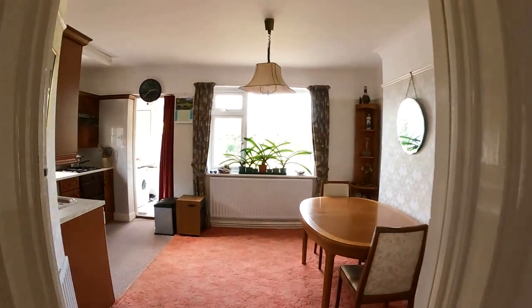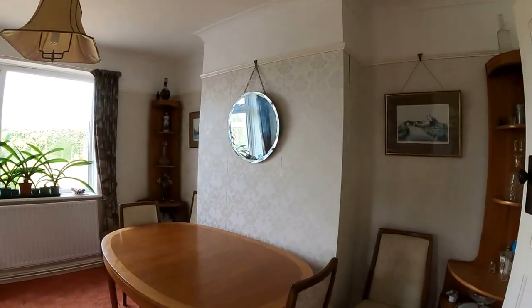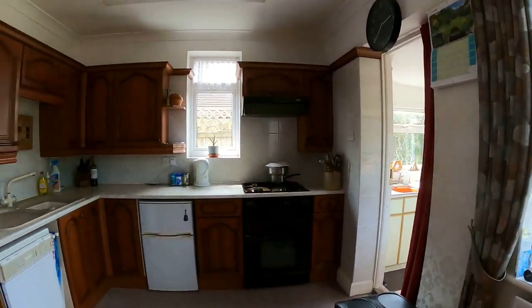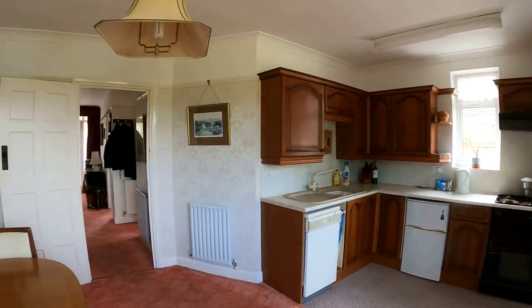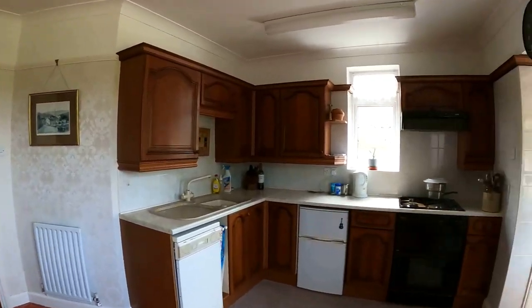Coming through further to the rear, we've got the kitchen dining space. Plenty of room on the right-hand side for the dining or breakfast table, with a beautiful outlook over the back garden, and the kitchen itself giving you plenty of space to work with — though perhaps you could do a little bit more with this space.